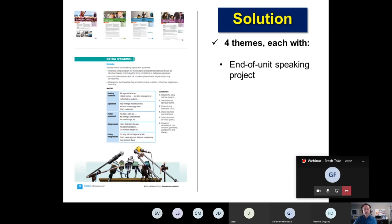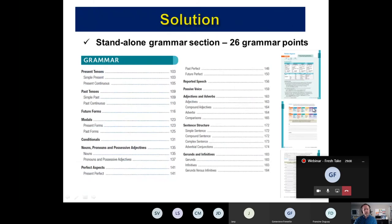In each of our four units, there is an end-of-unit speaking project. Here's an example of a speaking project that focuses on debating. In the grammar section, it's standalone grammar, so there's no need to go through the themes. You can do the grammar — all 26 grammar points — autonomously. Topics covered include present, past, and future forms and tenses, modals, conditionals, noun forms and aspects, reported speech, passive voice, and gerunds and infinitives, which is a very important grammar point at the 102 level.